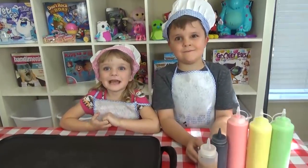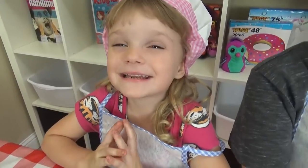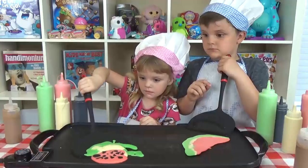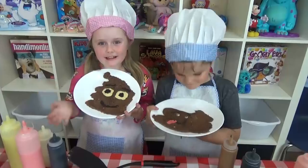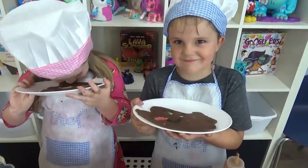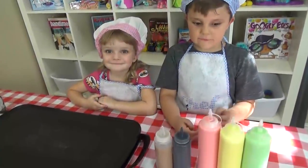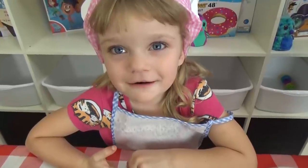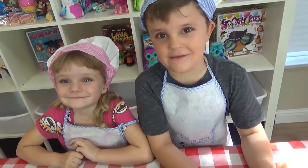Hi Fudgies! Today we're doing the Pancake Art Challenge! Is that McDonald's bacon? We have lots of different colors of pancake mix. Mom, you're going to tell us what we need to make. Whoever has the best looking pancake is the winner!